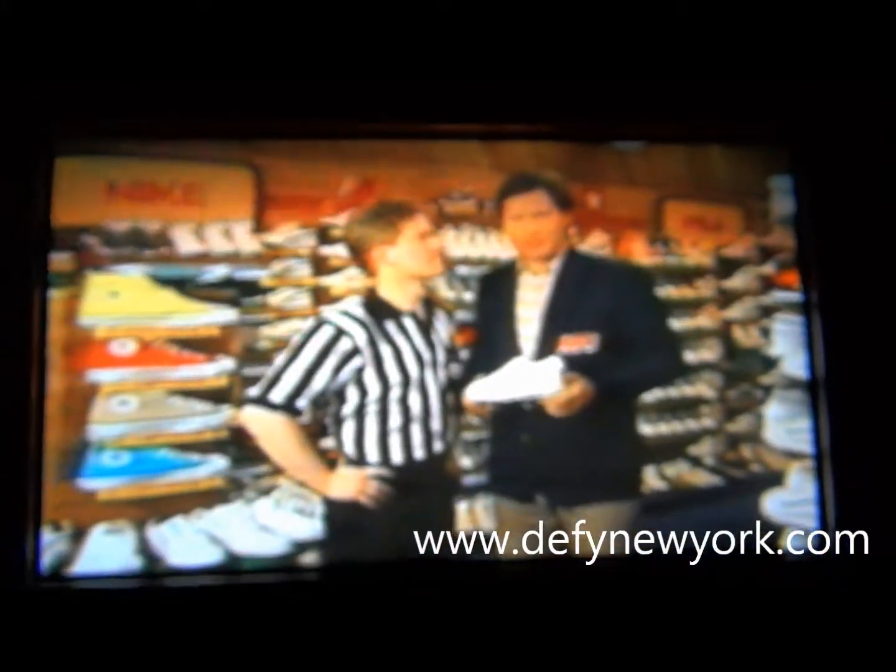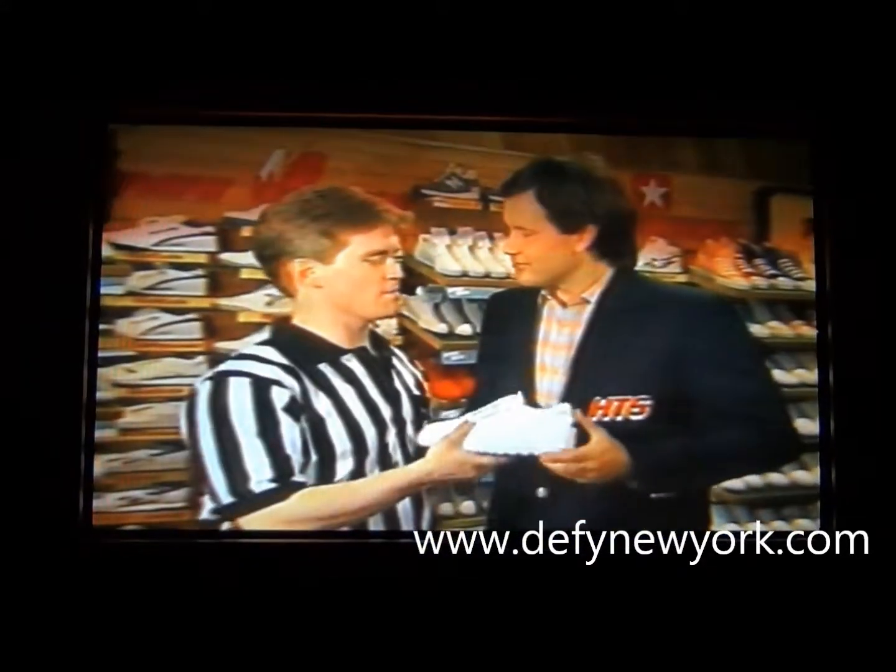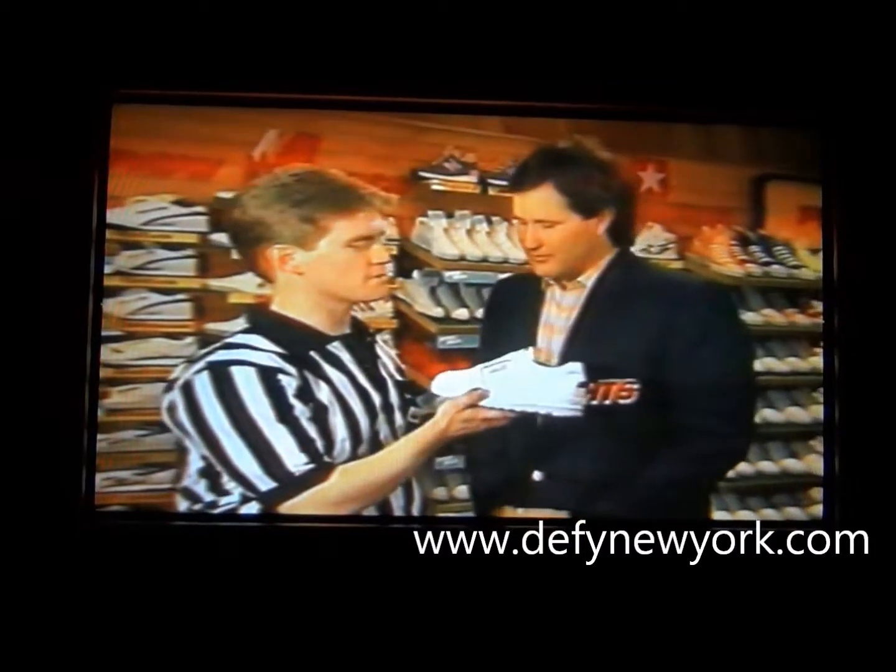If you're a tennis fan and you're wondering what's new in tennis shoes, Foot Locker has the answer. One of the latest developments in tennis comes from Avia, the 745.